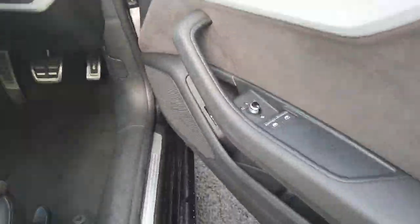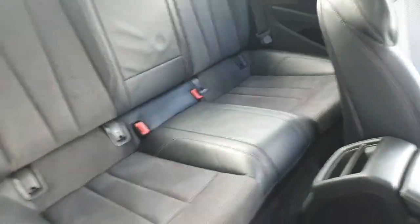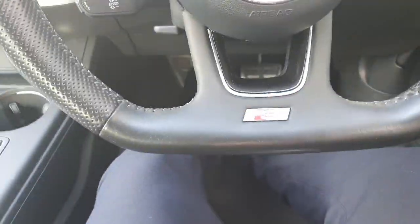Let's take a look inside the A5. Down here we do have electric mirrors and electric windows in the front. It has a black leather interior with a black roof liner, and a flat bottom leather black multifunctional steering wheel with the S line badge.